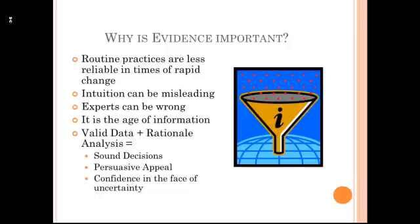We live in a time of rapid change because of globalization and because of technological changes. Our routine practices may not be useful and may need to be changed. We can rely on our intuition, our gut feeling, but often that is misleading. We can call in expert consultants, but oftentimes they're wrong. If we have valid data and we can analyze it in a rational way, we can make better decisions. We can sell those decisions with effective persuasive appeals, and we can have more confidence in those decisions even if we don't have all of the information we need to be 100% confident.